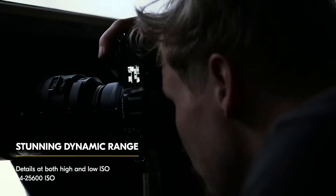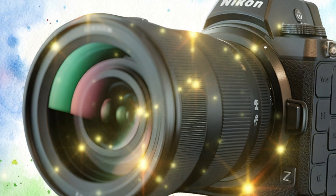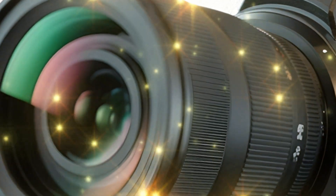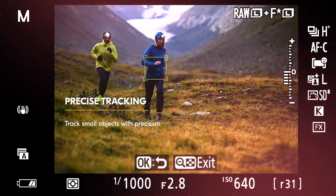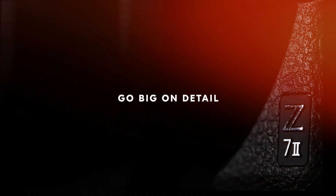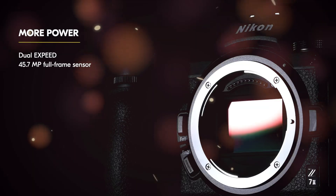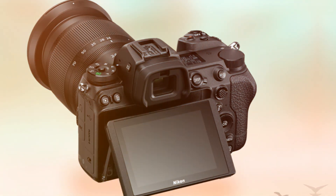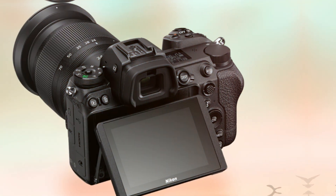If Nikon can deliver the dynamic range of the Z7 II with the resolution of its competitors, it reclaims the title for ultimate image quality. The Z7 II's biggest bottleneck was speed — particularly its autofocus and buffer capacity. The Z7 III is rumored to smash this bottleneck by integrating the colossal power of the X7 processor, borrowed directly from the Z8 and Z9.